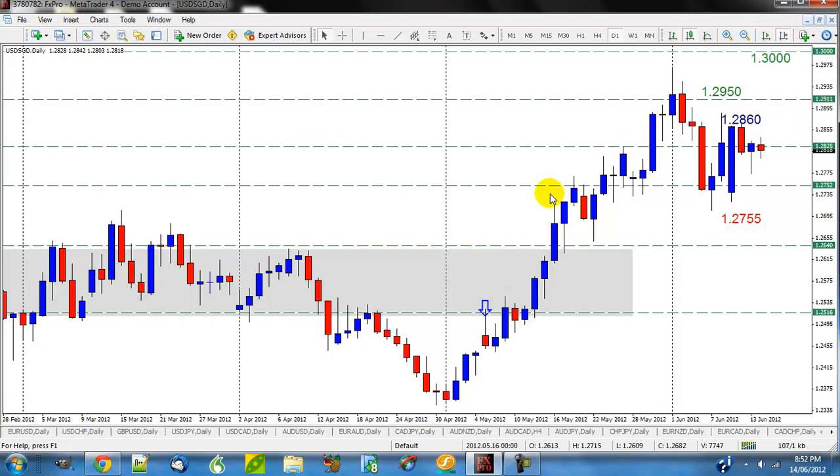Here's the other one, which is the US Dollar/Singapore Dollar. My stop's down here below this big bullish candle at $1.27.55. The buy stop is at $1.28.60.